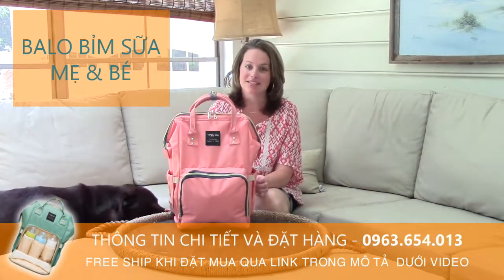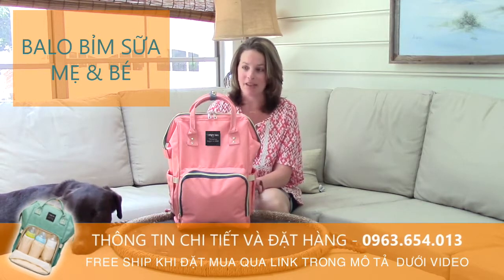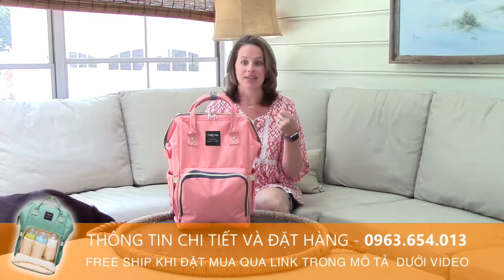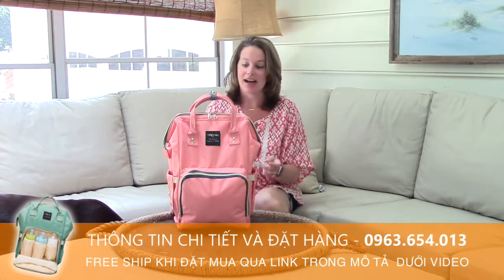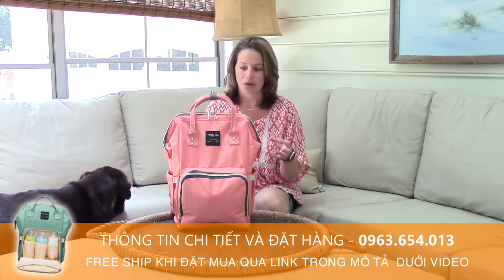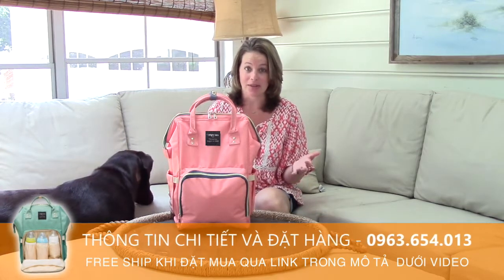I should probably preface this video that I am a little obsessed with bags. Not really handbags necessarily, but more like a good canvas bag for the beach, a bag that you're going to travel with for the weekend, or like those disposable bags for Marshalls. We all know what I'm talking about.